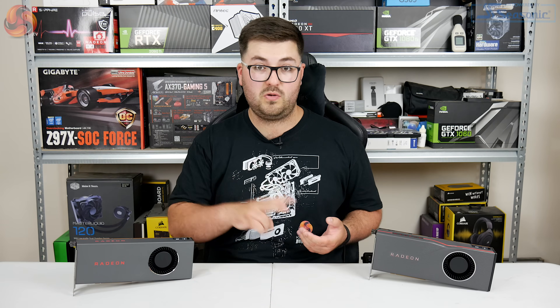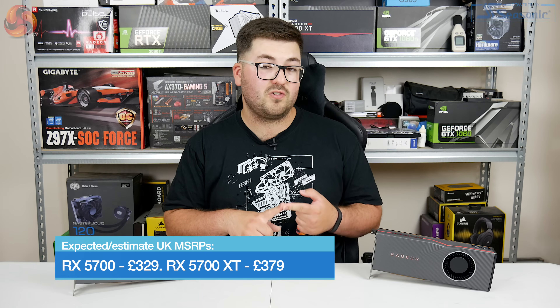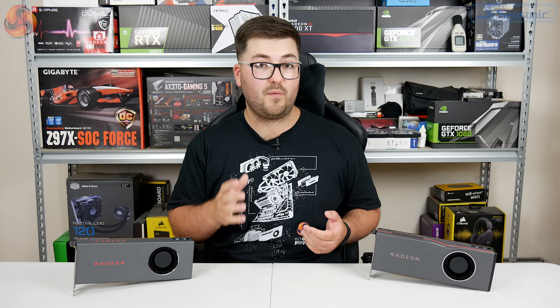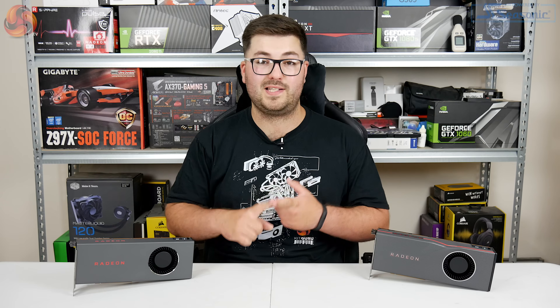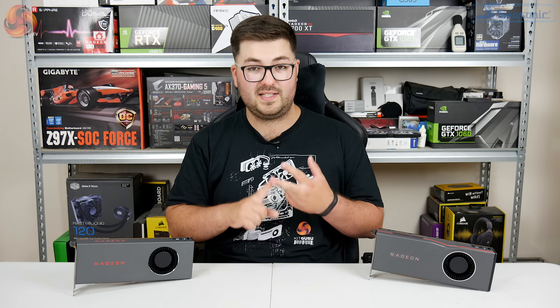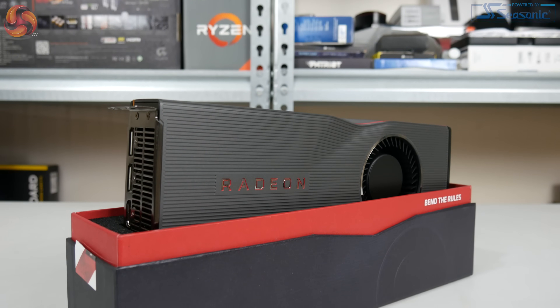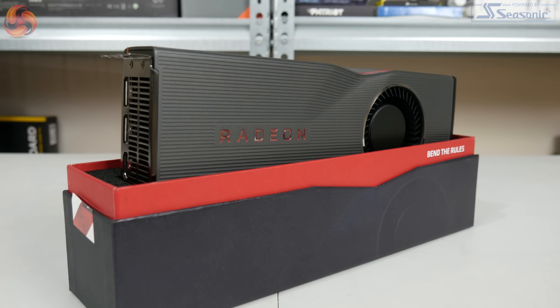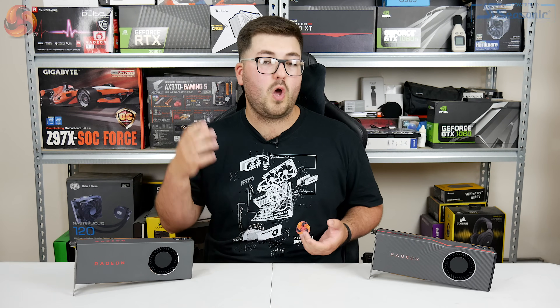However, just two days before launch, AMD got in touch and said they were cutting prices. So now the 5700 starts at $349 and the 5700 XT starts at $399 MSRP. This is significant — initially the 5700 looked like it was taking on Nvidia's RTX 2060 Super, and the 5700 XT was slotting between the 2060 Super and the 2070 Super. But AMD has effectively shifted the goalposts: the 5700 is now priced the same as the original RTX 2060, and the 5700 XT is now priced the same as the RTX 2060 Super.